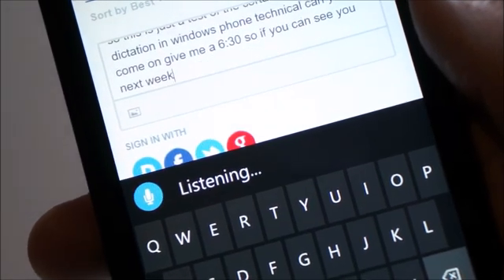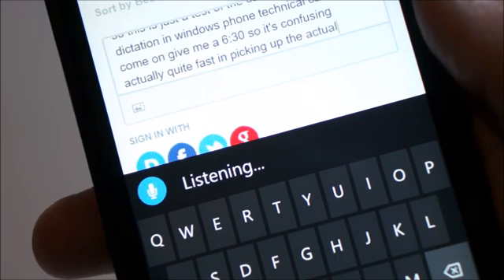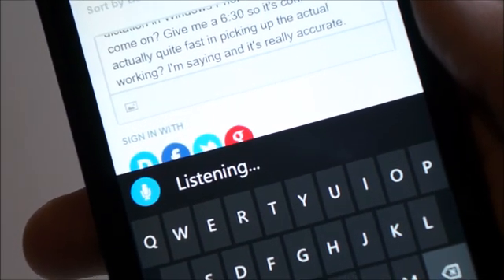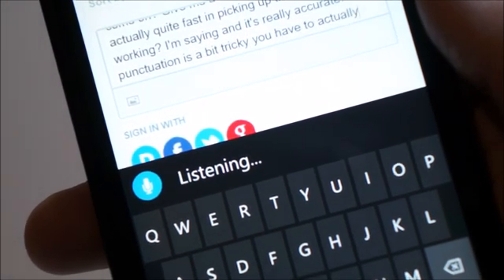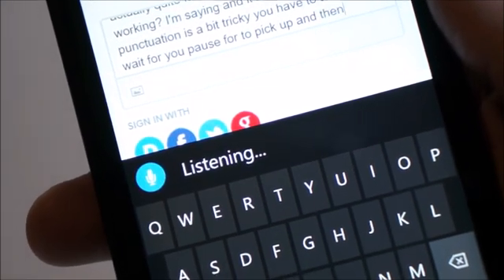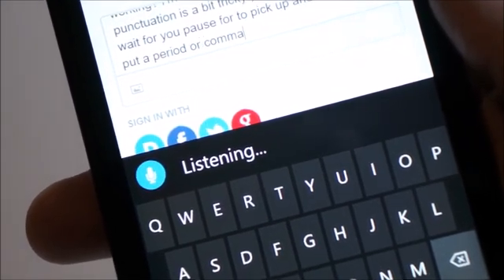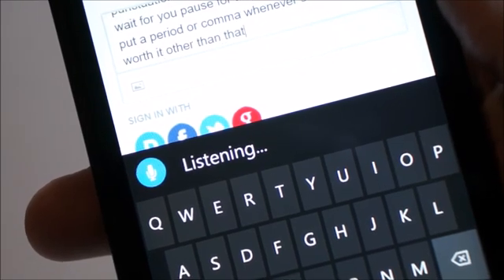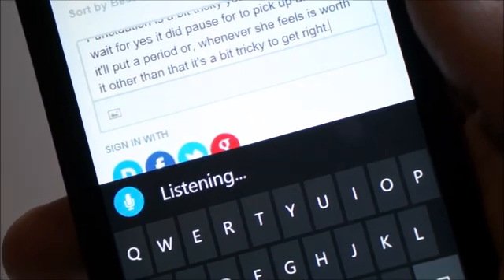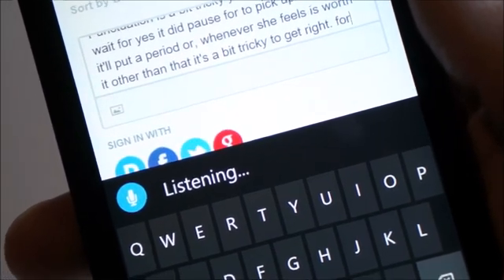As you can see, it's actually quite fast at picking up the words I'm saying and it's really accurate. Punctuation is a bit tricky — you have to pause for it to pick up, and then it'll put a period or comma wherever it feels is appropriate. You can't say 'Cortana period' — that will just put up the word 'period'. Instead you have to wait for it to insert the period on its own.